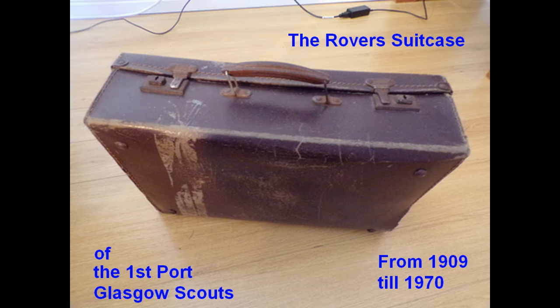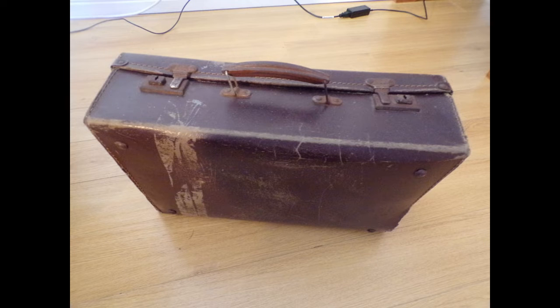In 1909, a troop of Scouts at Princess Street, Port Glasgow, was set up by the Reverend W.W. Beveridge. This little movie is to help illustrate what the suitcase contains. It is a chronological recording of the photographs and the individual items that are in the suitcase, so that you can have a feel for the history and the many names of Scouts and Rovers who passed through the troop over the years.